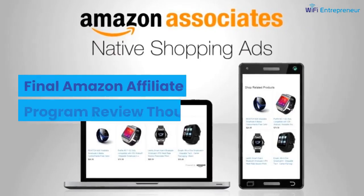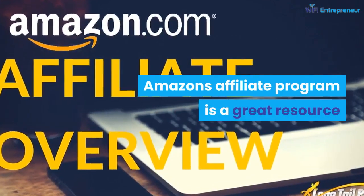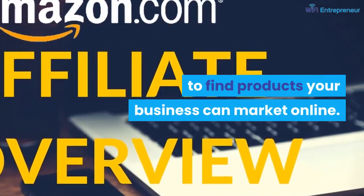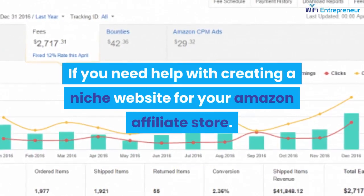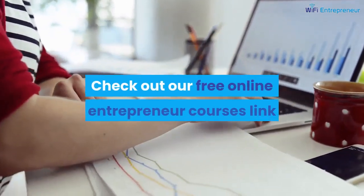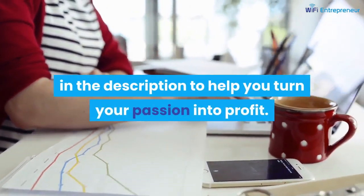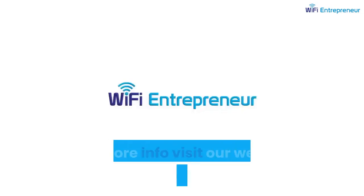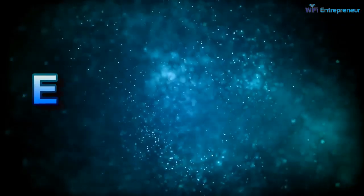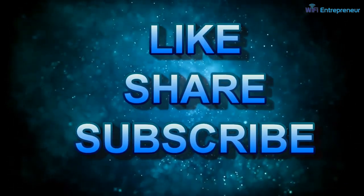Final Amazon Affiliate Program Review Thoughts: Amazon's affiliate program is a great resource to find products your business can market online. If you need help creating a niche website for your Amazon affiliate store, check out the free online entrepreneur courses linked in the description to help you turn your passion into profit. For more info, visit www.wifientrepreneur.com.